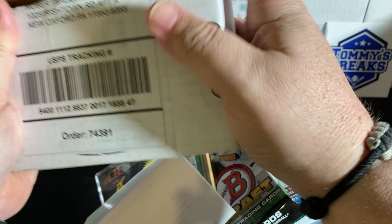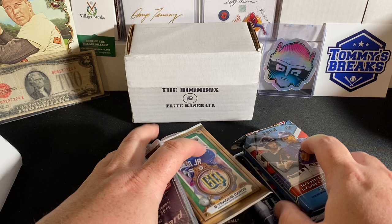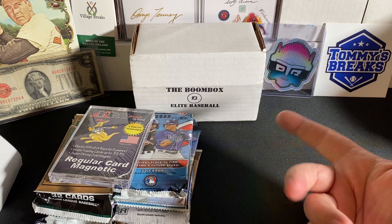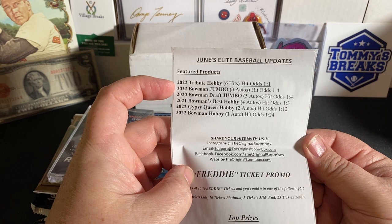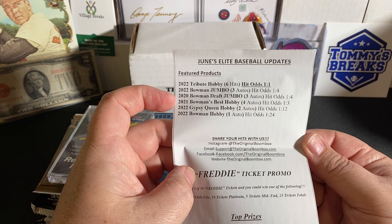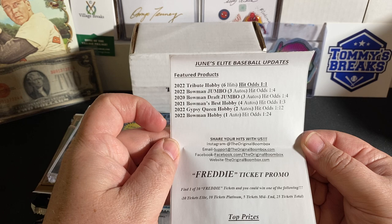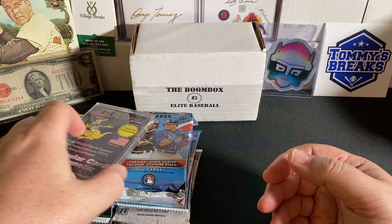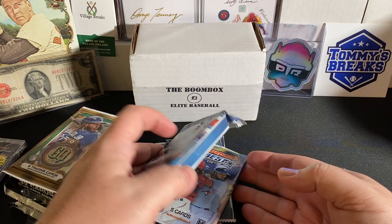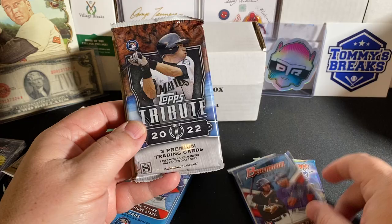So it doesn't look like we lucked up on the ticket promo — I did have one in a previous Boombox video but didn't win anything. I got $10 off this order. So there it is — 2022 Topps Tribute, guaranteed a hit with three relics and three autos per box. We have 2022 Bowman Jumbo, 2020 Bowman Draft Jumbo, 2021 Bowman's Best, 2022 Gypsy Queen Hobby, and 2022 Bowman Hobby. There's a Freddie Freeman ticket promo this month and they're also giving away a Pete Alonso autographed Mets jersey. Go check Brock and the boys out over there. As always, we've got our 35.1 Touch — maybe we'll get lucky this month and get to use it.